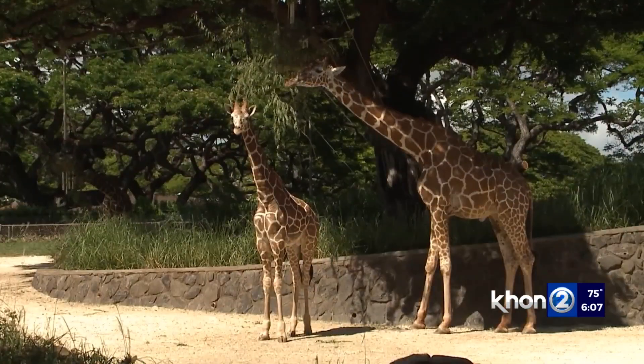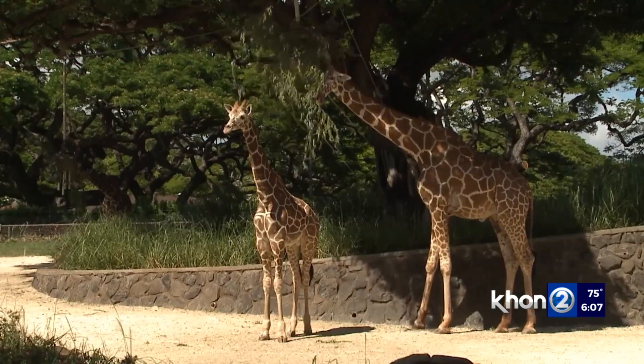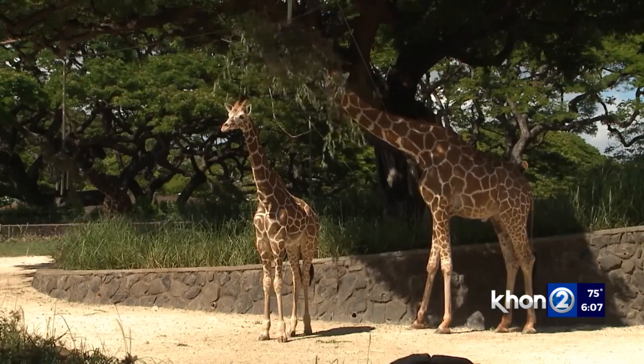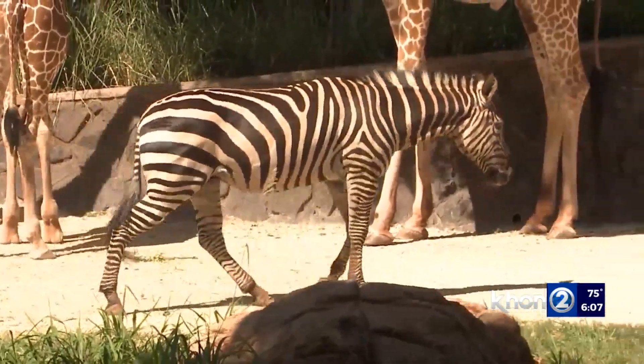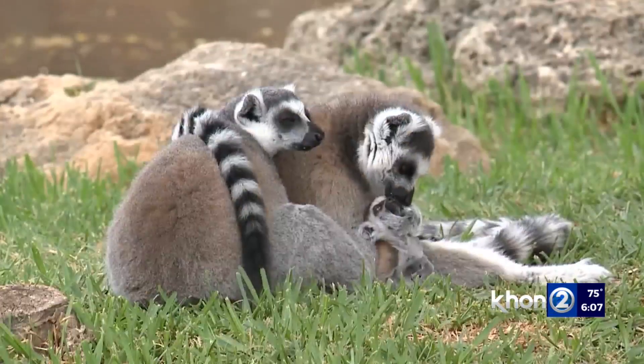The Honolulu Zoo director says they welcomed the USDA inspection, as it gets them ready for the next AZA accreditation inspection. Accreditation by the Association of Zoos and Aquariums opens up breeding program opportunities, helping exchange animals with other facilities. The zoo got its accreditation back in 2020, and having the USDA come first is beneficial since they follow the same standards.